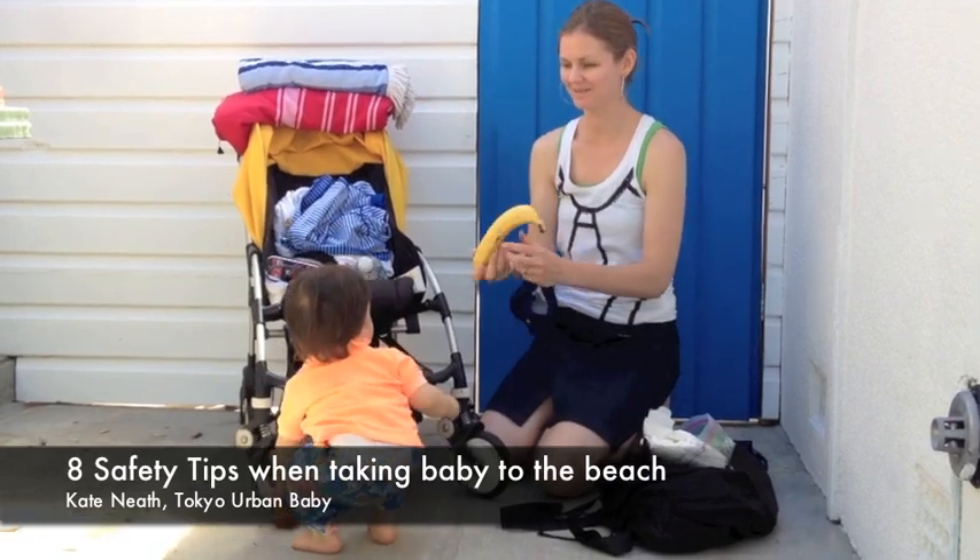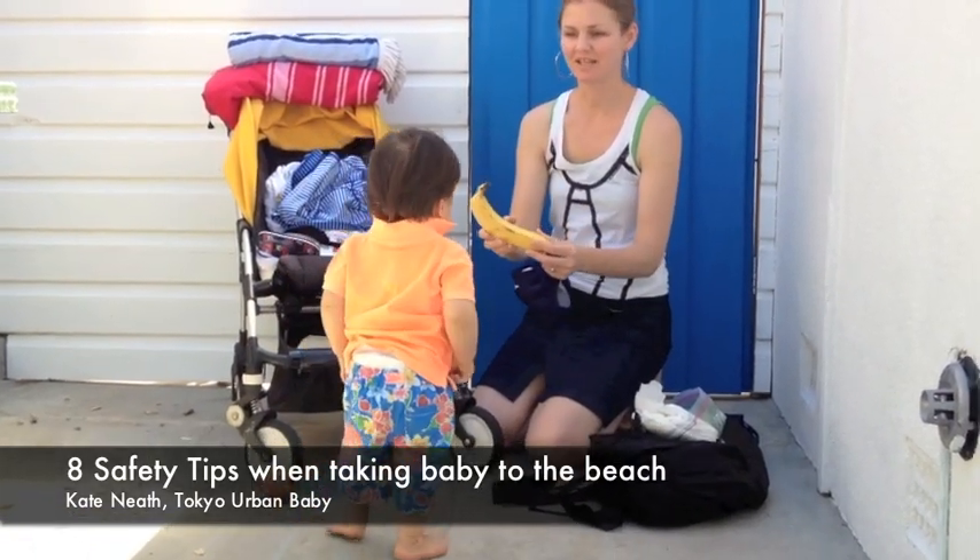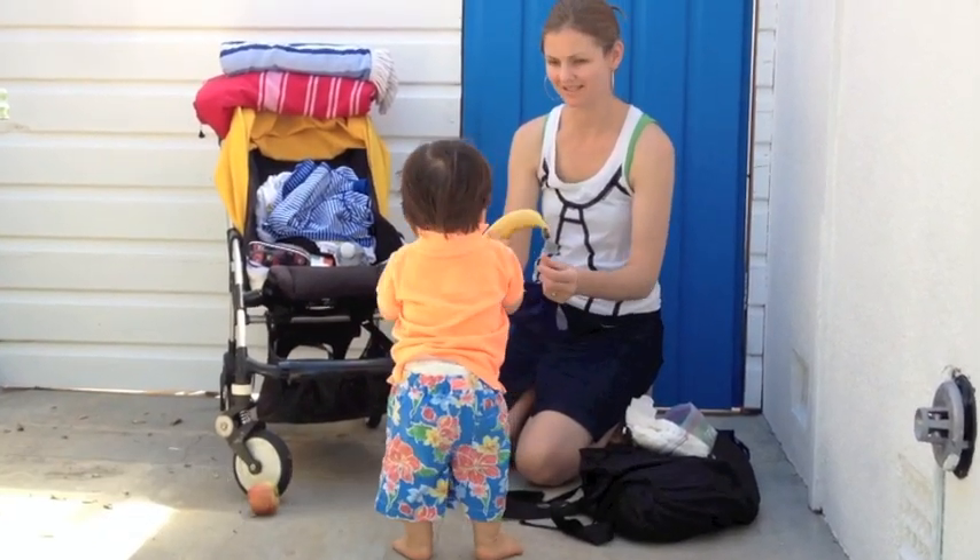Hi everyone, today I'm going to show you some safety tips when you're taking your baby or toddler to the beach.